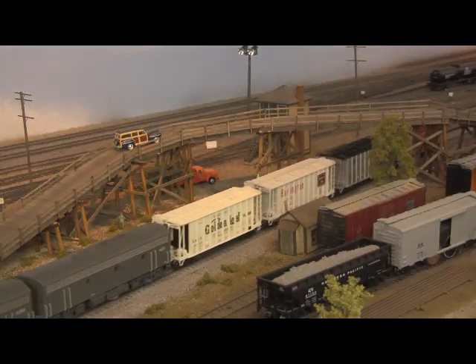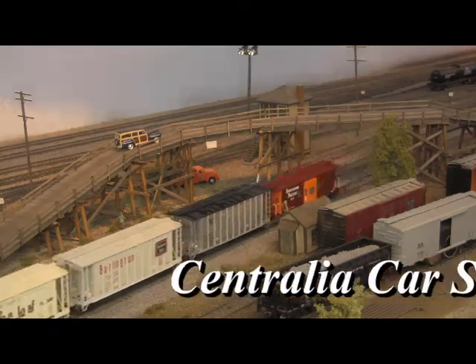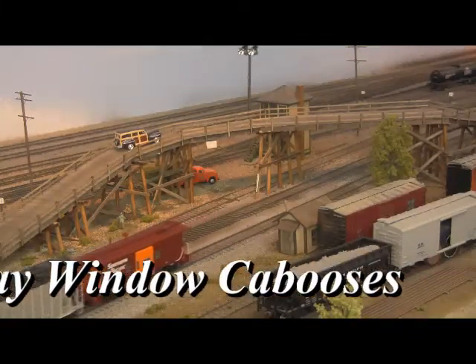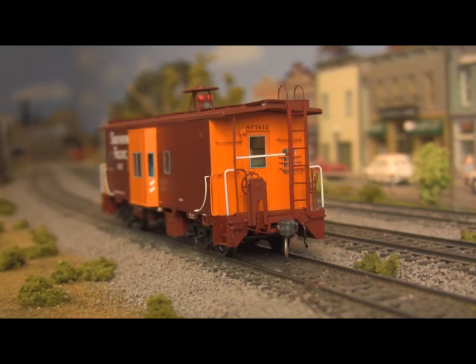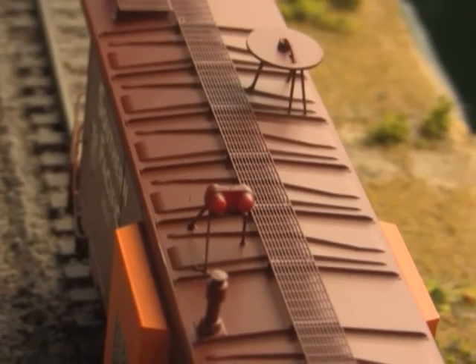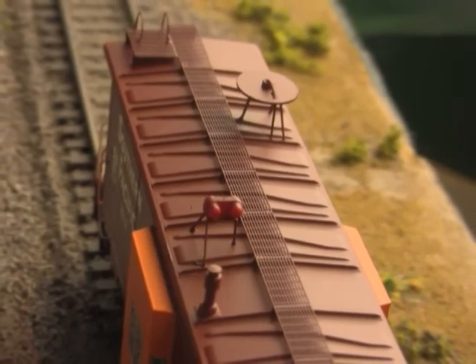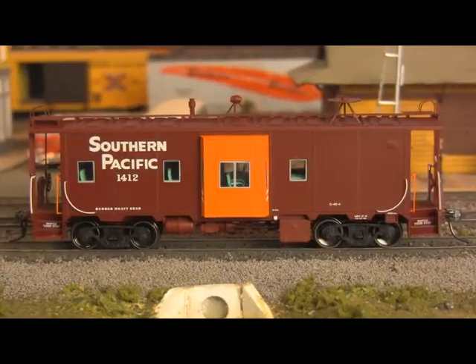And bringing up the rear, steel bay window cabooses from Centralia Car Shops. Based on the Southern Pacific's C50-7 design, Centralia has produced these precision scale models in both as-delivered and rebuilt paint schemes. Available with either rooftop or end-mounted markers, features include mesh roof walks, the distinctive dinner plate antenna, authentic decalling in step wells and other key areas, and a detailed interior.